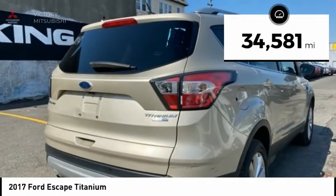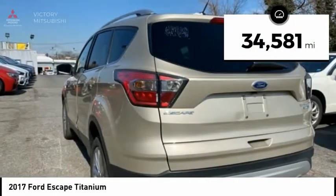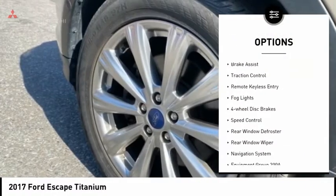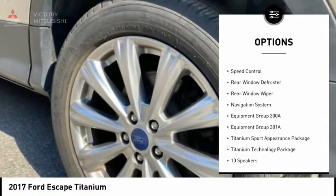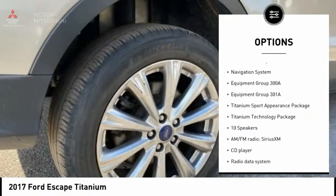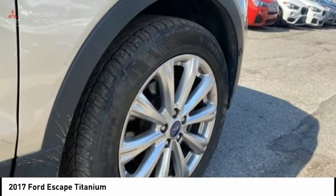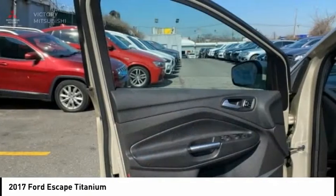This vehicle has less than 35,000 miles. Here are some of this vehicle's great options: electronic stability control, power liftgate, brake assist, traction control, remote keyless entry, fog lights, four-wheel disc brakes, speed control, rear window defroster, rear window wiper.